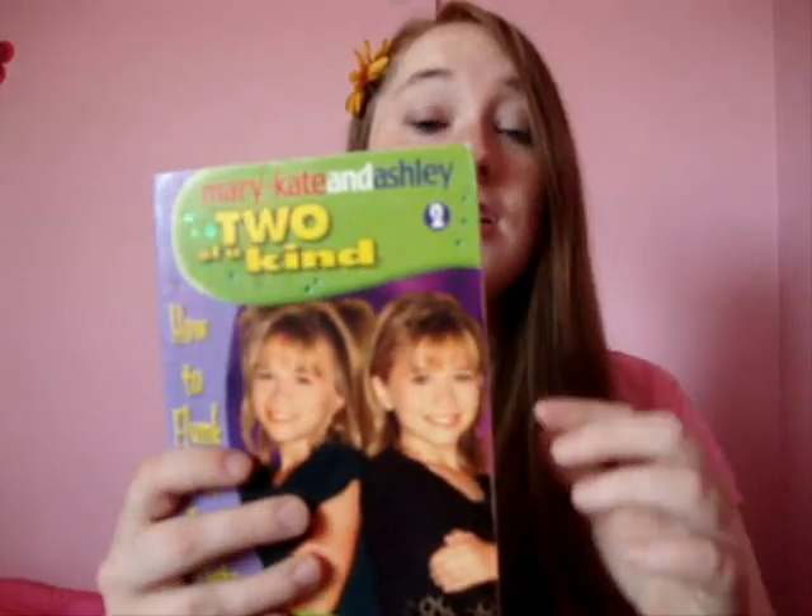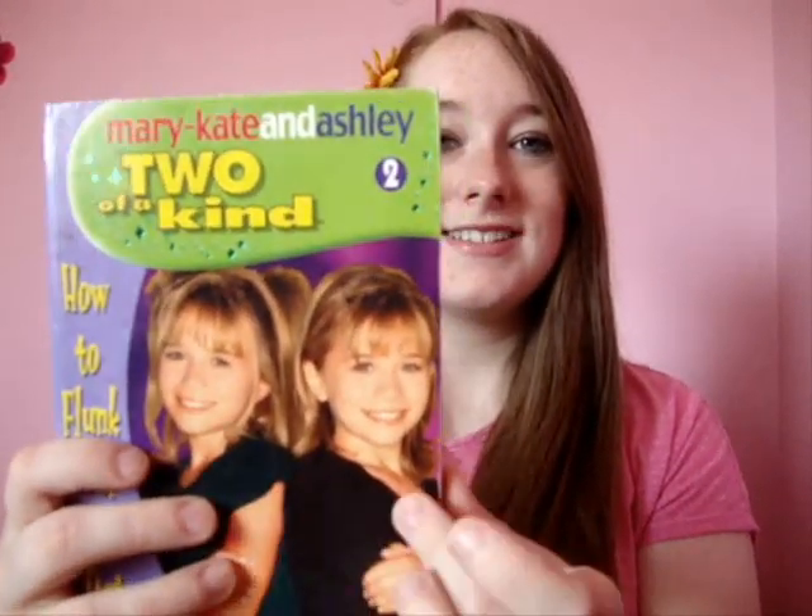Now the cover first of all is gorgeous. All of the Two of a Kind book series has a different colour design on the front and a different image of the girls, and this one obviously has Mary-Kate and Ashley there.